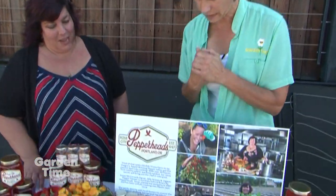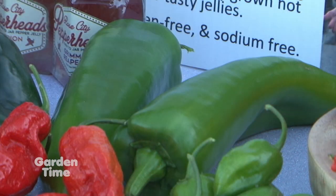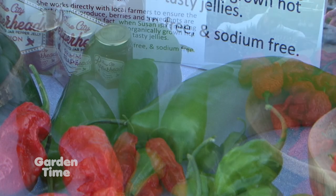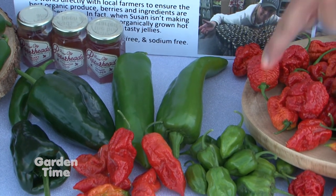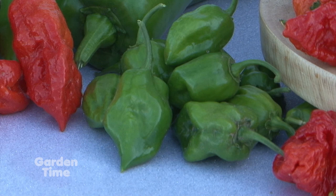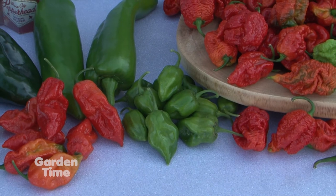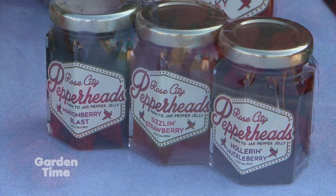This big one here is just an Anaheim pepper — gorgeous, very mild. A lot of people would normally see them as a hatch chili, but unless you grow them in Hatch, New Mexico, you can't call them that. This little tiny one? Those are our habaneros that haven't turned orange yet — it's pretty early for habaneros. They go in almost all of our jellies: our Marion Berry Blast, our Huckleberry, our Strawberry. We see those at about half a million Scoville units, up to a million.